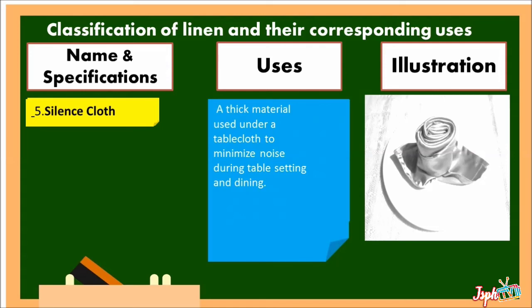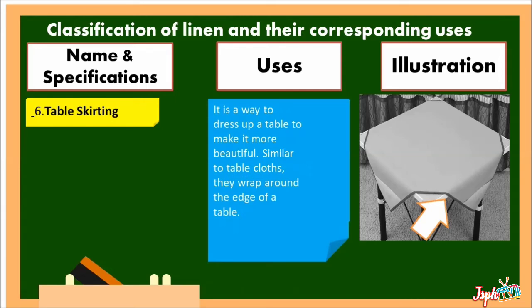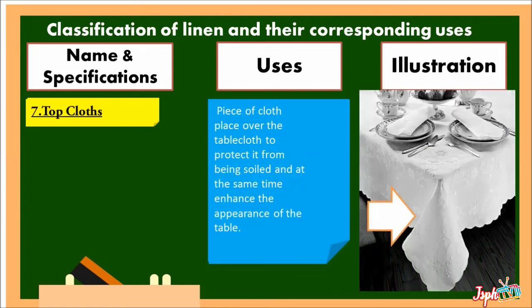Silence Cloth: a thick material used under a tablecloth to minimize noise during table setting and dining. Table Skirting: it is a way to dress up a table to make it more beautiful. Similar to tablecloths, they drape around the edge of the table. Top Cloths: a piece of cloth placed over the tablecloth to protect it from being soiled and at the same time enhance the appearance of the table.